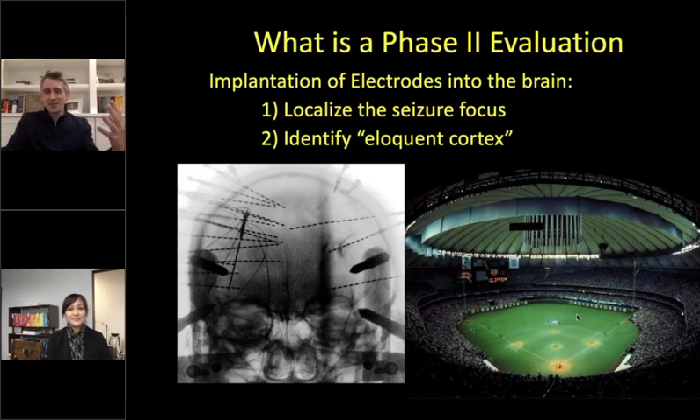What I tell patients is: imagine the Kingdome stadium where I used to watch baseball games as a kid. The phase one evaluation often tells us which section in the stadium you need to be at. But to do a successful intervention, we don't just need to know the section — we want to know exactly which row and which seat. That is the role of the phase two evaluation: to test our hypotheses and delineate exactly where the seizures are coming from.